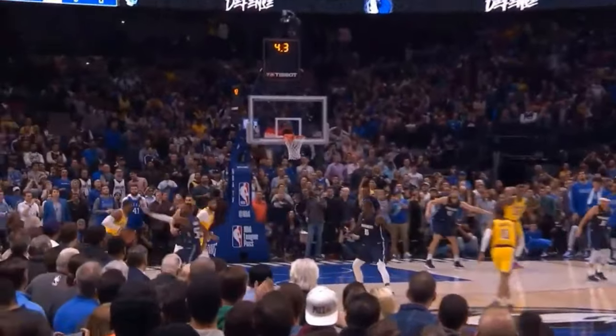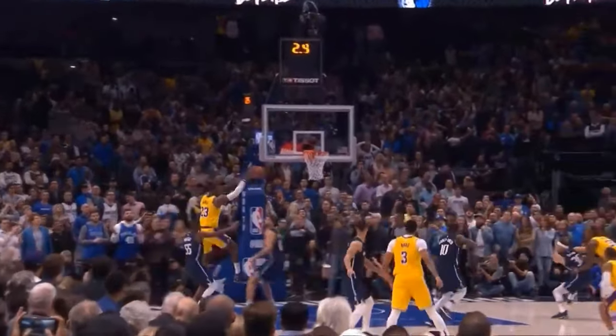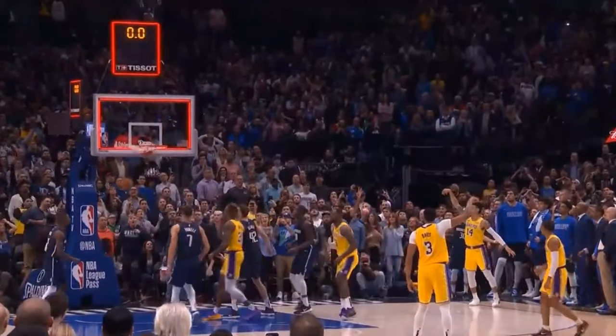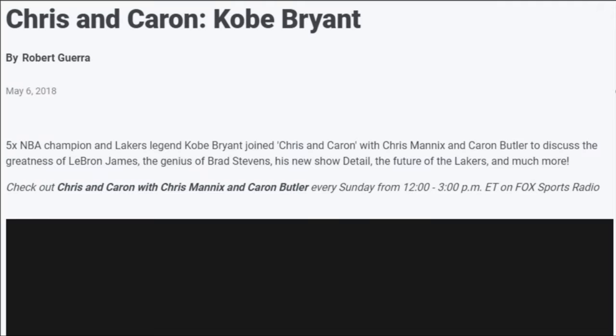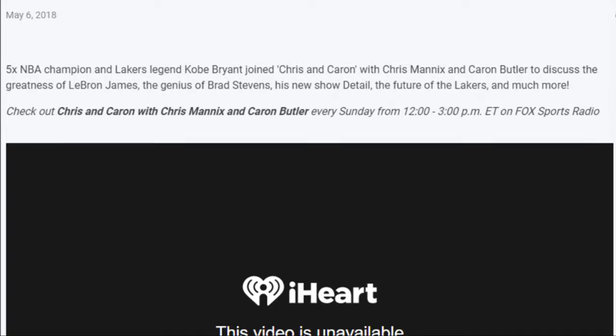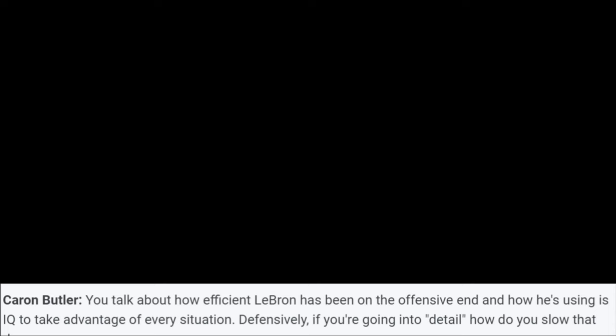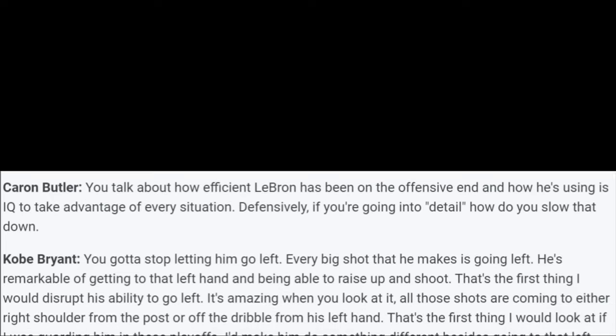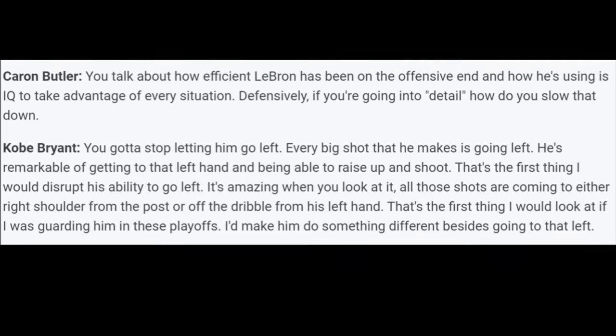This podcast episode audio is no longer available, but I'll link the transcript of this Karan Butler and Kobe Bryant conversation in the description. Karan Butler said: 'You talk about how efficient LeBron has been on the offensive end and how he's using his IQ to take advantage of every situation.'